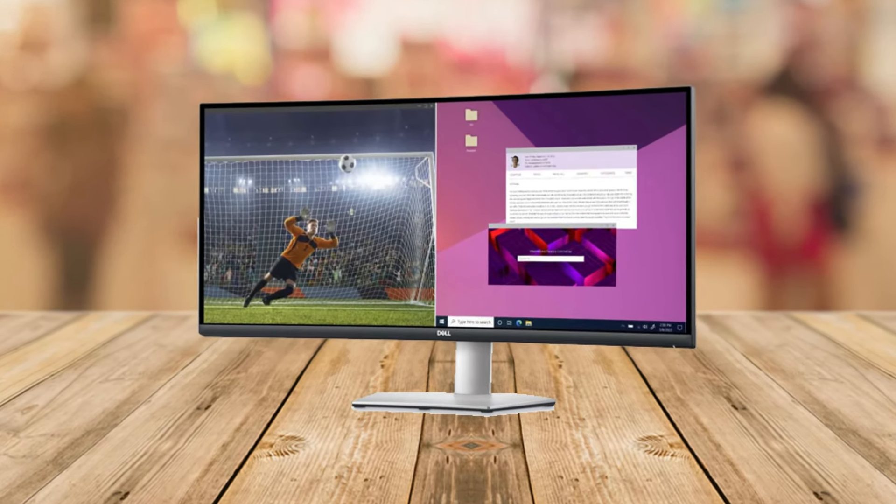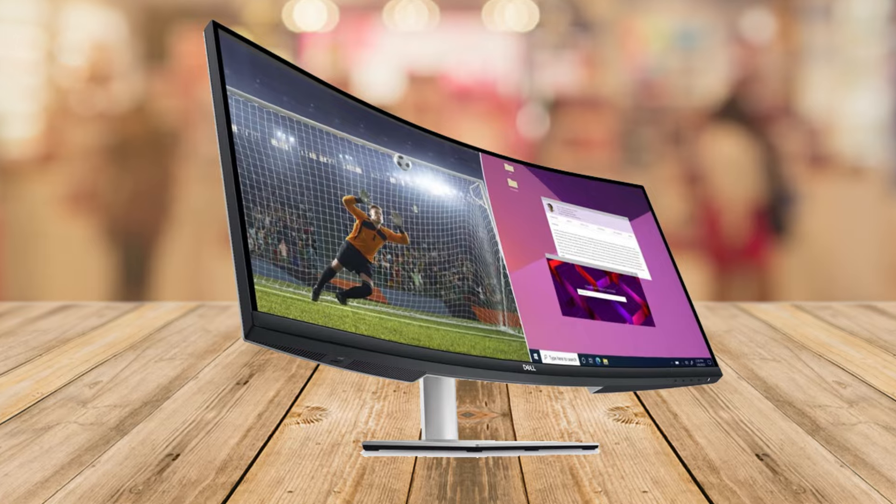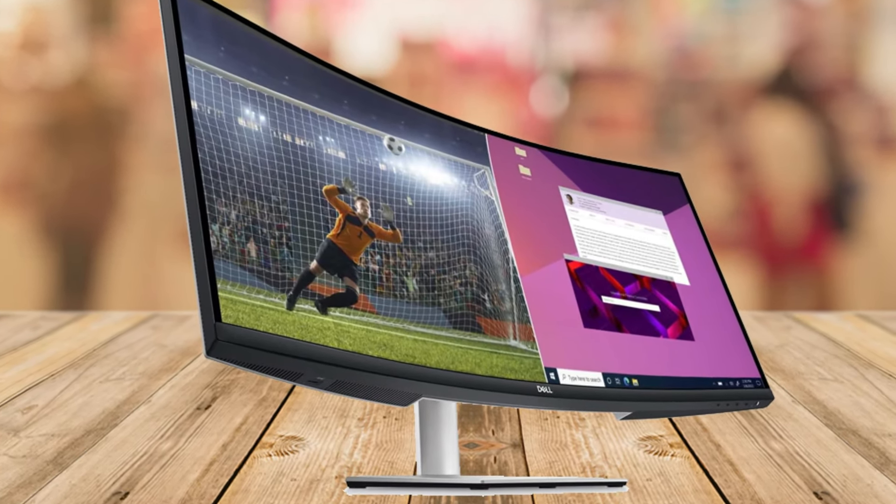In the box, you'll find everything you need to get started, including the stand, VESA cover, power cable, and HDMI cable.